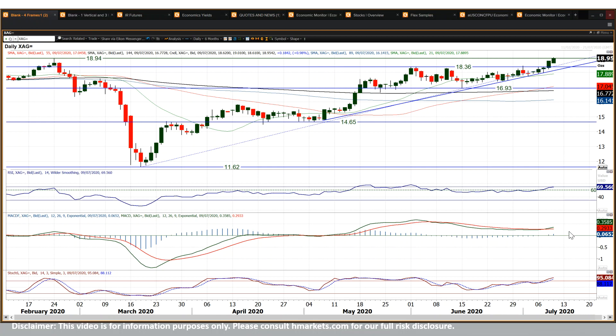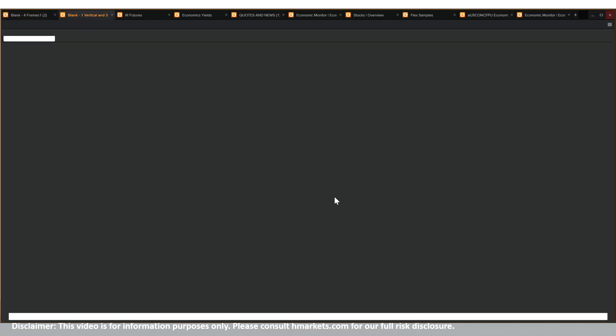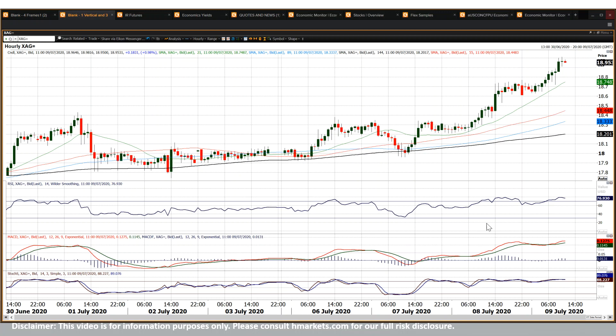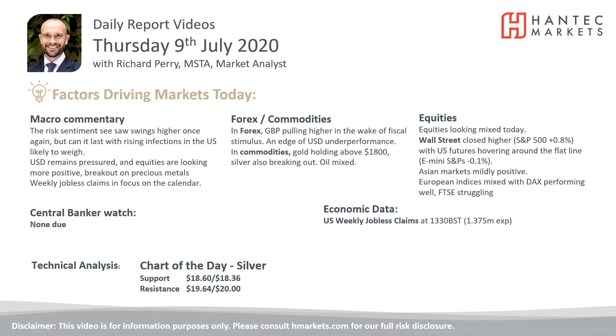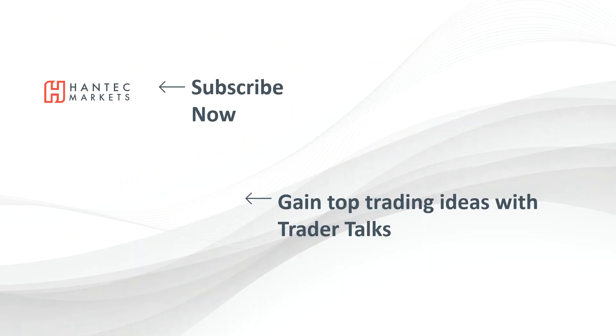Any intraday weakness in silver is a chance to buy. The RSI is a little bit stretched so it could unwind slightly, but there's a support band around 18.60 up towards 18.75 overnight, and any weakness on silver is likely to be bought into. 18.36 is a key level on an ongoing basis. Good luck in your trading today. Click here to subscribe to our analysis videos, go to our website to sign up for our webinars, and click to watch our Trader Talks videos to gain some top trading ideas.